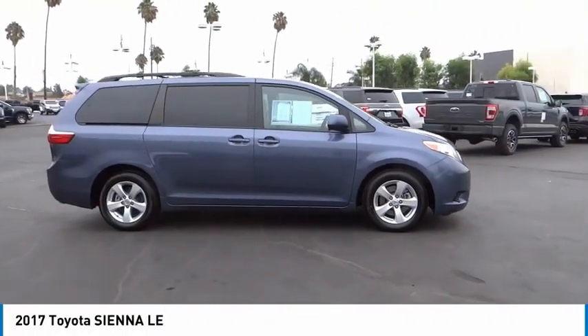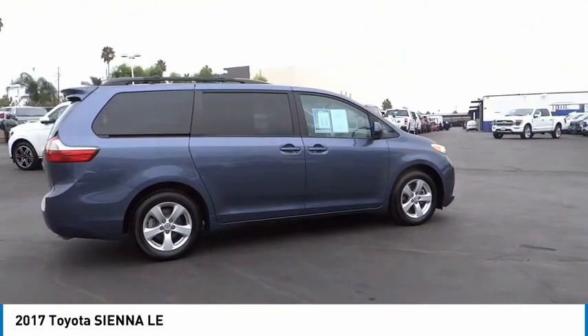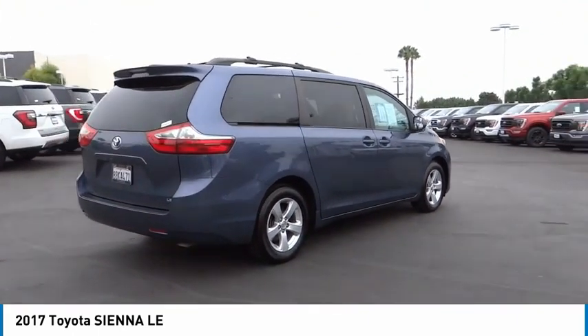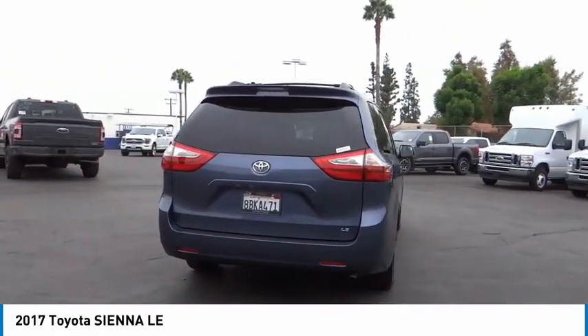Take a ride in the 2017 Sienna. Sienna offers excellent overall quality and long-term dependability, making it a hassle-free vehicle to drive day in and day out, while contributing to peace of mind on long road trips.